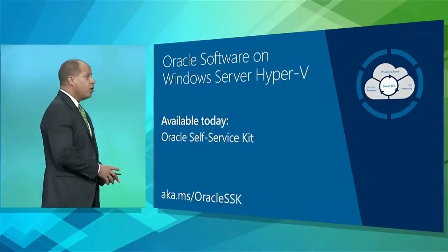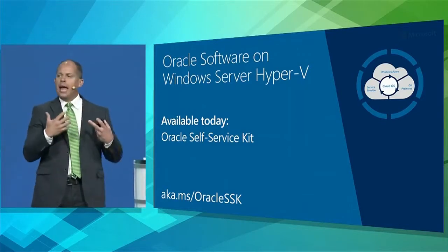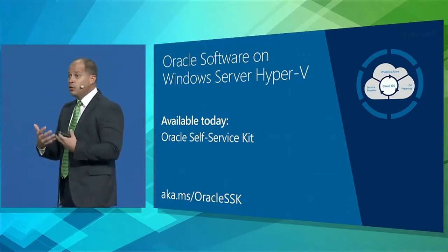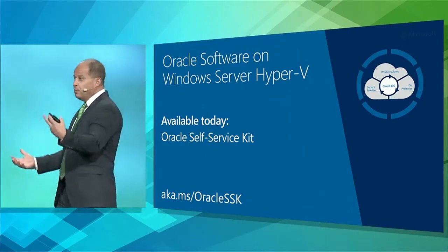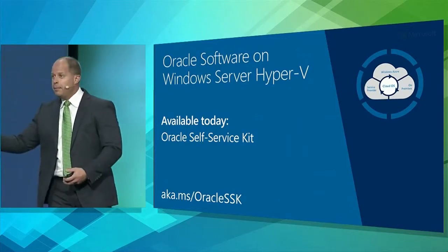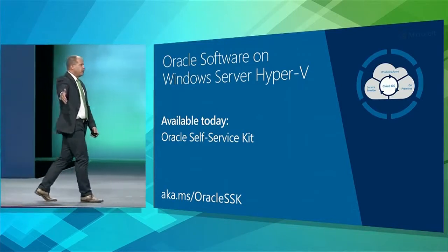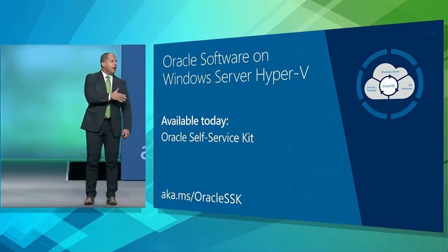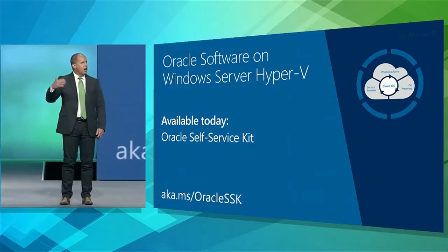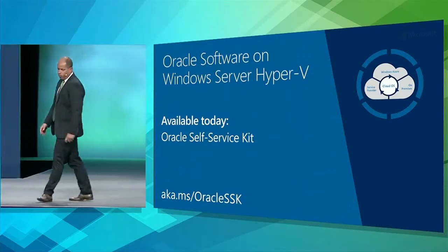One of the other things we're announcing today is what we call the Oracle Self-Service Kit. We want to help you take advantage of this by providing pre-built runbooks that you can use from an automation perspective — to quickly deploy an operating system, Windows or Linux with Oracle inside it, deploy a new database, or update the schema on an existing database. If you go to the URL shown here, you can download this Oracle Self-Service Kit. There are more than 15 runbooks, all focused on using our automation capabilities in our clouds to deploy and manage Oracle workloads.